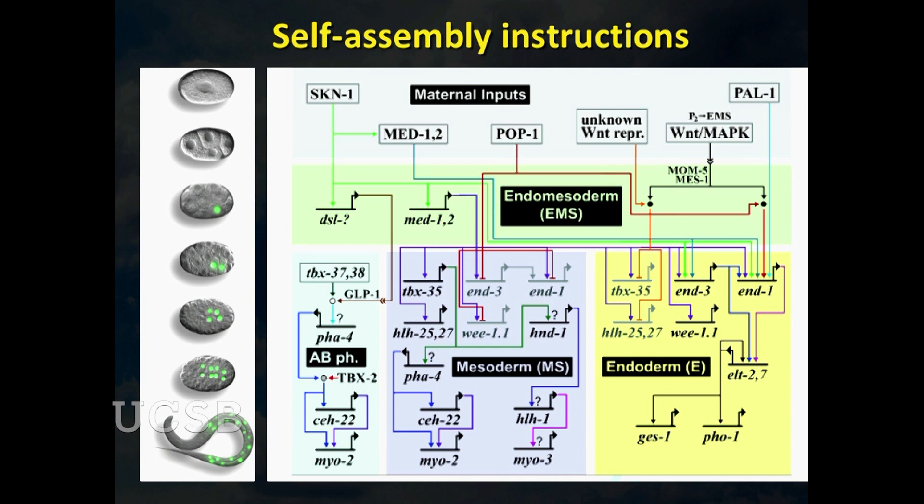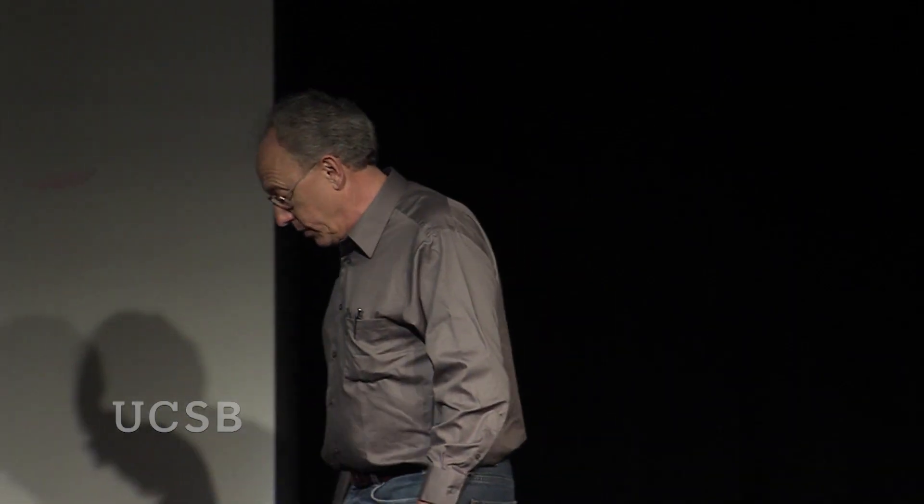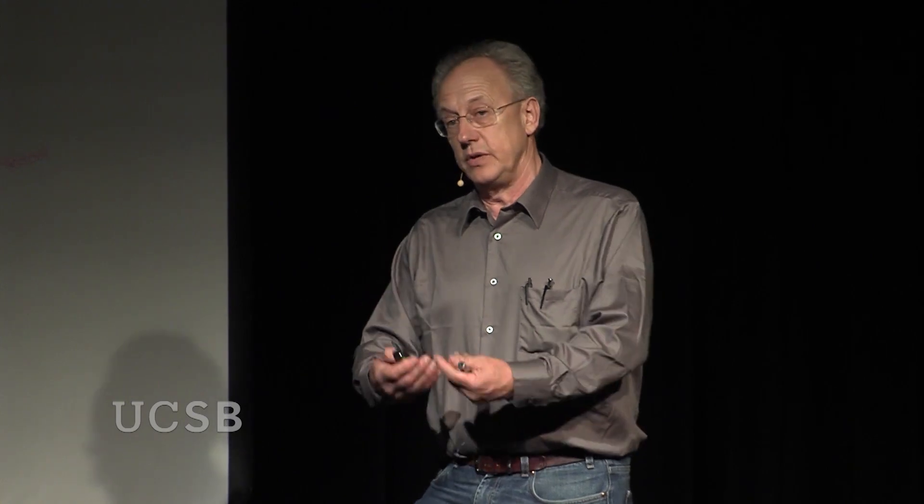The self-assembly instructions look like a circuit diagram — because they essentially are one. These three-letter gene names act on other genes, and the whole thing unfolds through a series of gene regulation processes. We've focused in particular on the development of the intestine. What we want to do with those instructions is use them to create new organs, and ultimately, if we learn the rules, we can do that for humans.